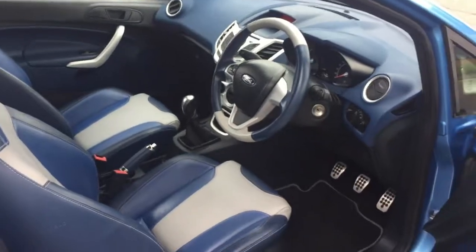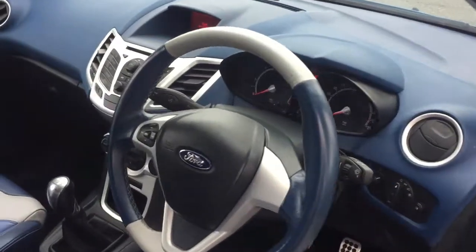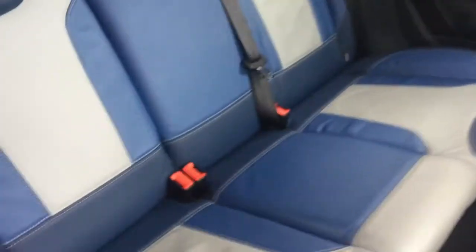This has got the Individual Pack Blue, so that's full leather with the blue dash and blue steering wheel, as you can see here. It's got the illuminated gear stick as well, which is a nice touch.